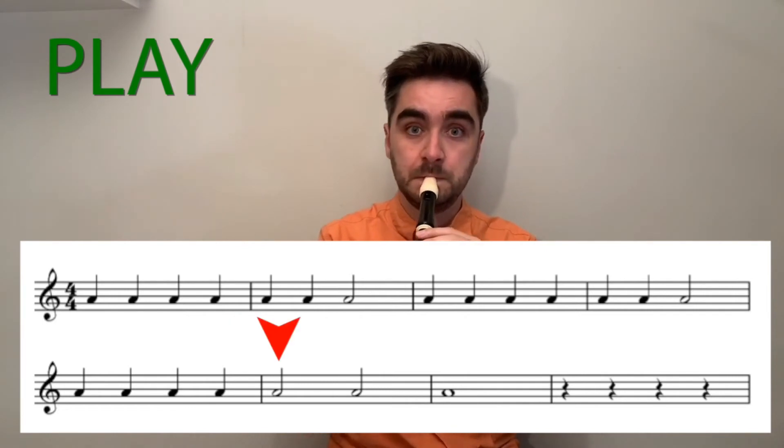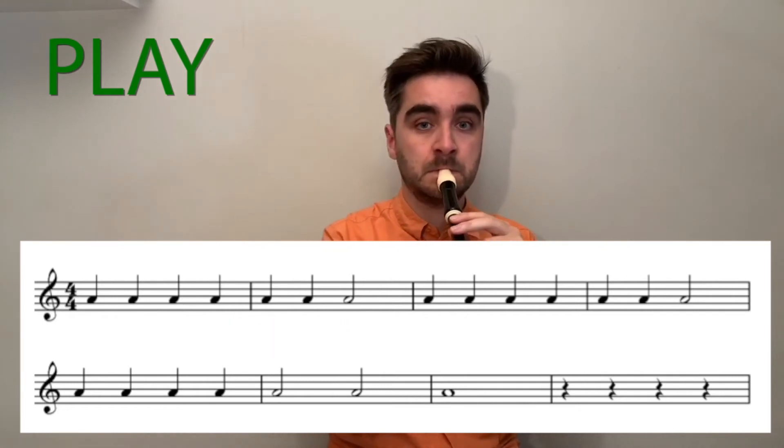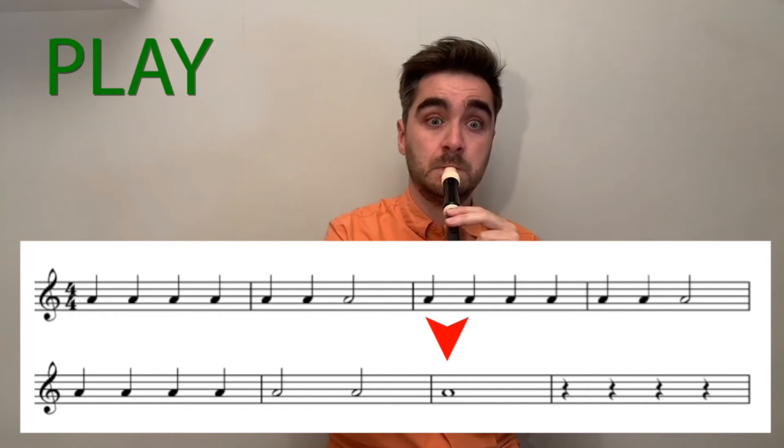Now let's try those three bars on our recorder. Then I'd like to join all of that together — from the beginning to where we just got to, all those seven bars. Let's play it together after four.